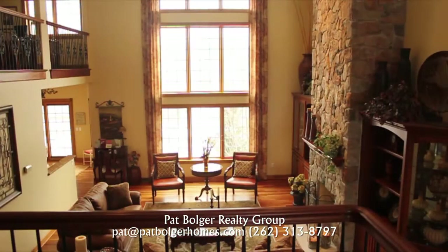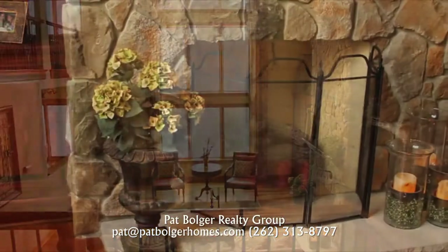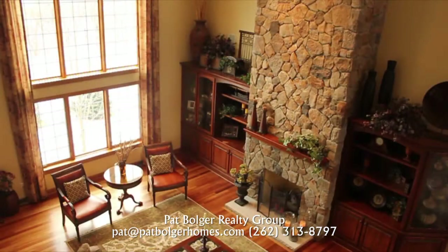The living room is bathed in natural sunlight, and a two-story stone fireplace adds warmth.